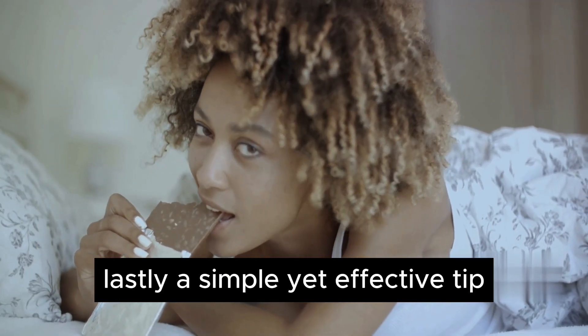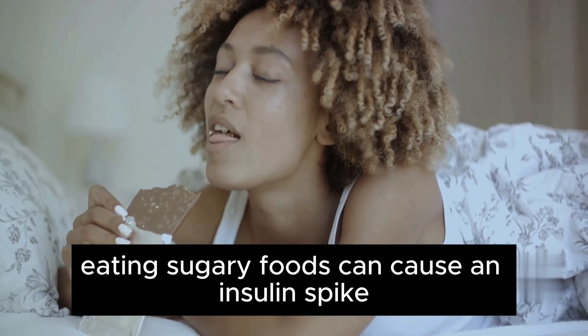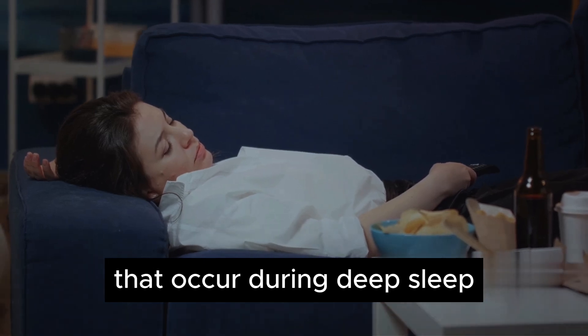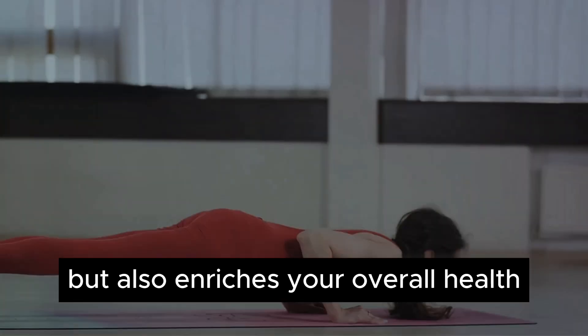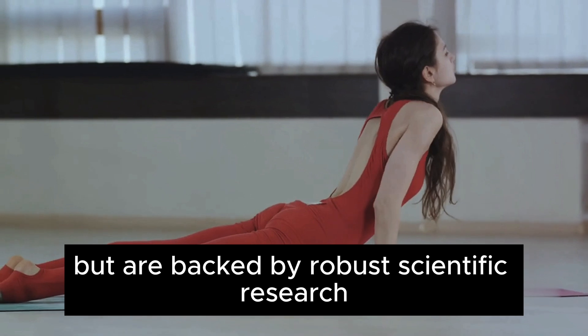Lastly, a simple yet effective tip: avoid sugar before bedtime. Eating sugary foods can cause an insulin spike, which may inhibit the natural nighttime spikes of growth hormone that occur during deep sleep. Incorporating these habits doesn't just increase growth hormone, but also enriches your overall health. All these methods are backed by robust scientific research.